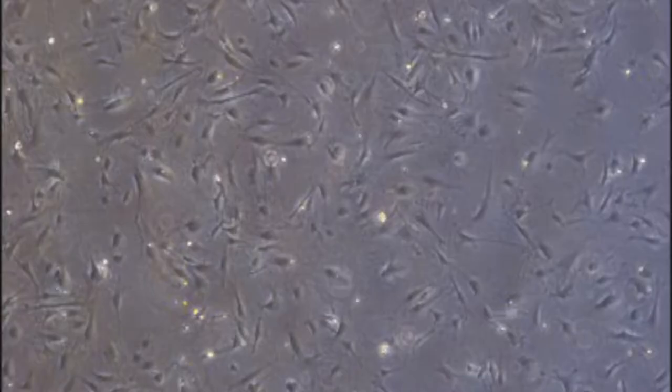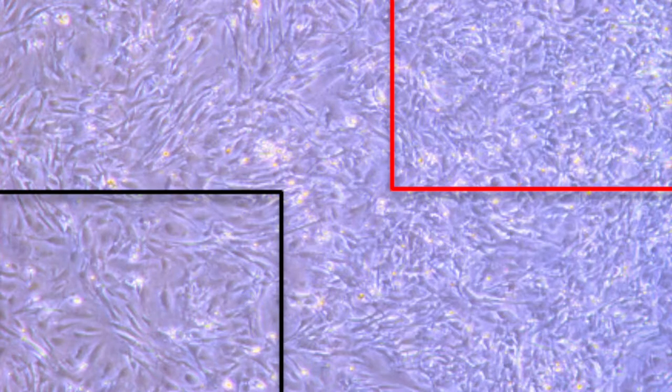Let's look at some images. Here is an example of too sparse a feeder layer. You want to aim for a confluency more like this. Anything more than in this image is too dense. Also, make sure you are agitating your plates correctly — we'll show a video of how we do this later in the presentation. Otherwise, like in this image, you will have too high a density in the centre of the well, as highlighted in red, and too low a density as you move to the outer edges.